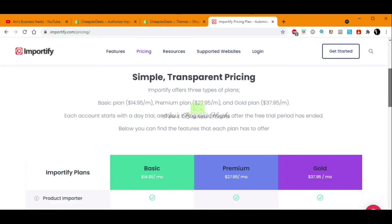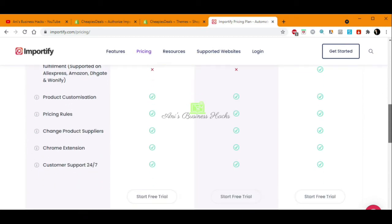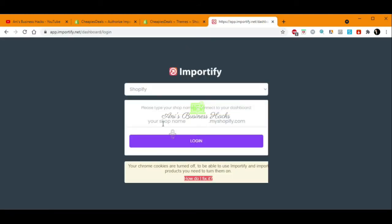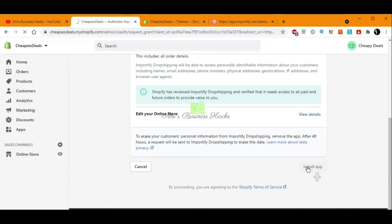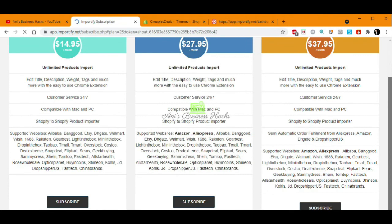Now let's check the pricing. We can see three subscription options: Basic, Premium, and Gold. If you remember, in Shopmaster it was free — they were also on a paid plan but there was a free option too. Let's go and connect Shopify with Importify. We go to install the app and after we accept, it will show us which subscription we want to take.